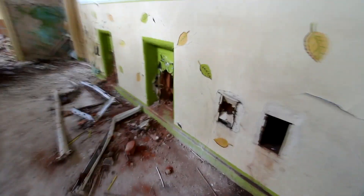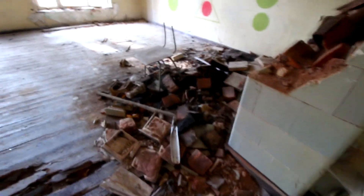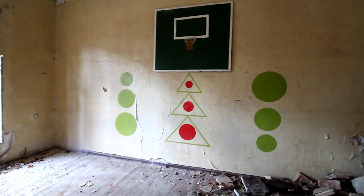Hier waren diese Löcher, wo die Schlacke rausgeholt worden ist. Das sieht man hier so nur in Ansätzen an. Hier wieder ein ausgeschlachteter Ofen. Und die Tafel.